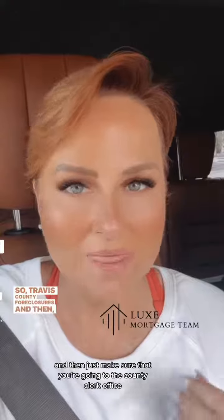Basically, you just choose the county you're searching for — literally go to Google, type in something like 'Travis County Foreclosures,' and make sure you're going to the county clerk's office. Feel free to call as well; they can guide you through the process. I just want to make sure you're going through the county clerk's office versus paying for some website when you can always get the list for free.